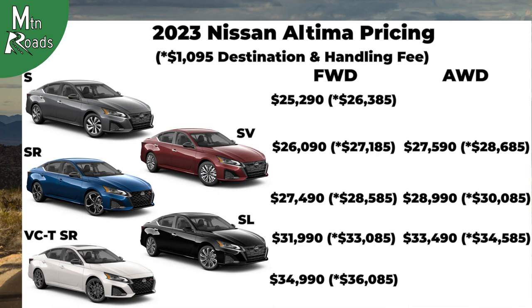Here's one more look at the prices for the 2023 Nissan Altima. If you made it this far, hope you liked it — subscribe and we'll see you next time on Mountain Roads.